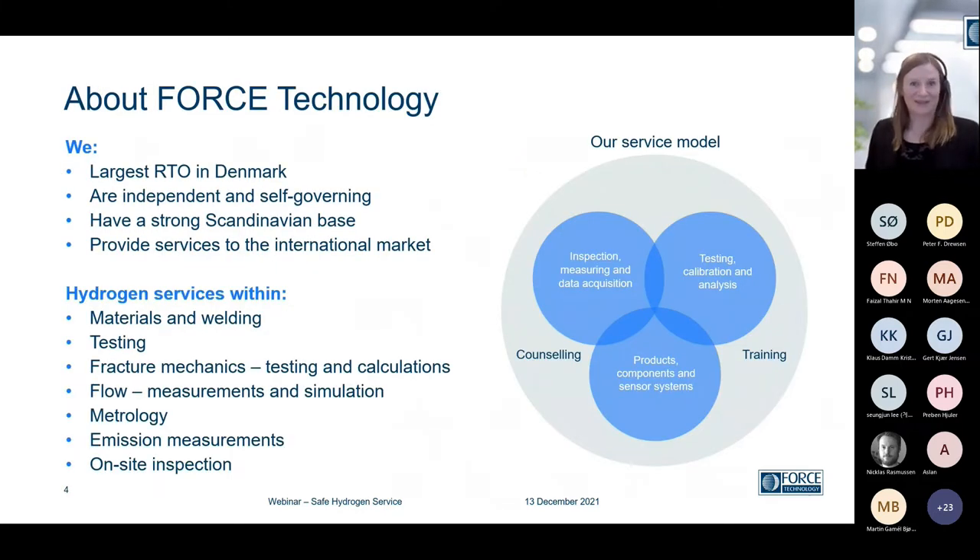In case you don't know us at Force Technology, we are the largest RTO in Denmark. We are independent, self-governing, and we have a strong Scandinavian base. We provide services to the international market. Within hydrogen, we focus on materials and welding — we have a long history in that — general testing, mechanical testing, fracture mechanics, also with a focus on simulation, flow measurements and simulations, and metrology. We have a metrology department also focusing a lot on hydrogen, and they have also posted some webinars on that topic.